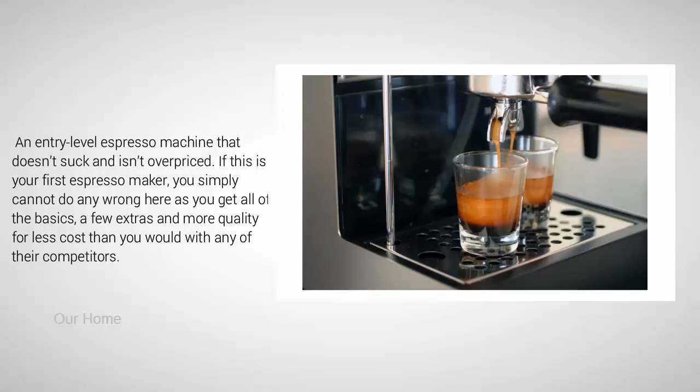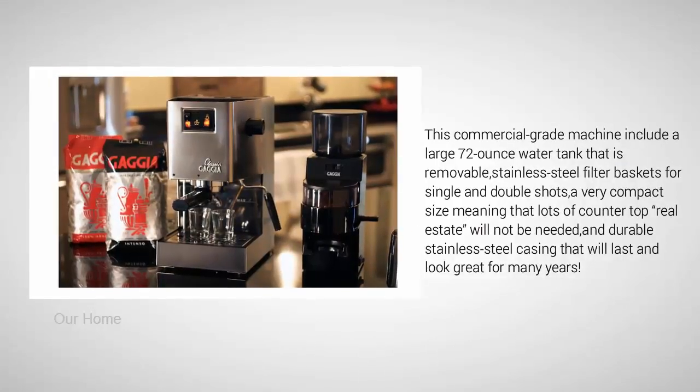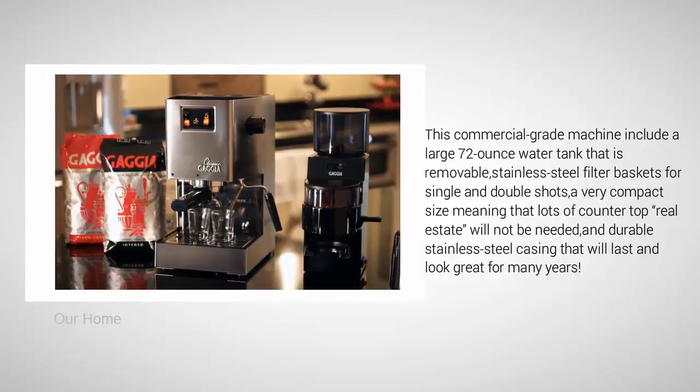Top features of this commercial grade machine include a large 72-ounce removable water tank, stainless steel filter baskets for single and double shots, a very compact size that won't take up much countertop real estate, and durable stainless steel casing that will last and look great for many years.